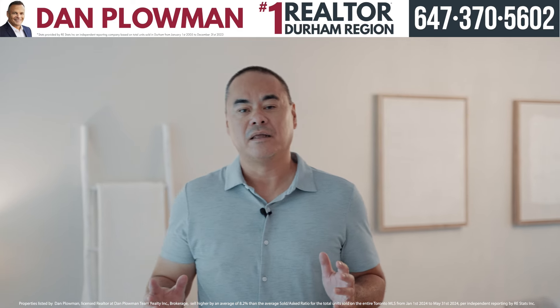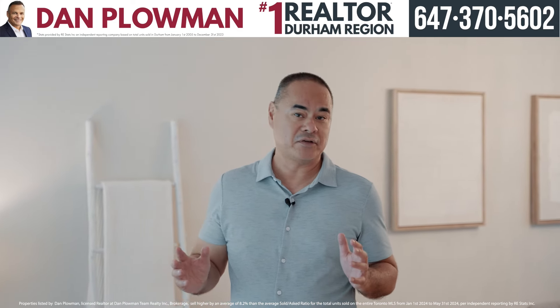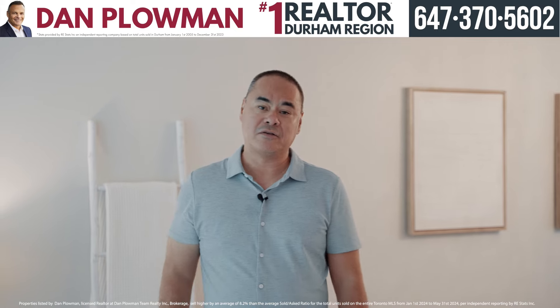Did you know homes listed by Dan Plum Team sell 8% more than the board average? Something to ponder about as we enter the kitchen.